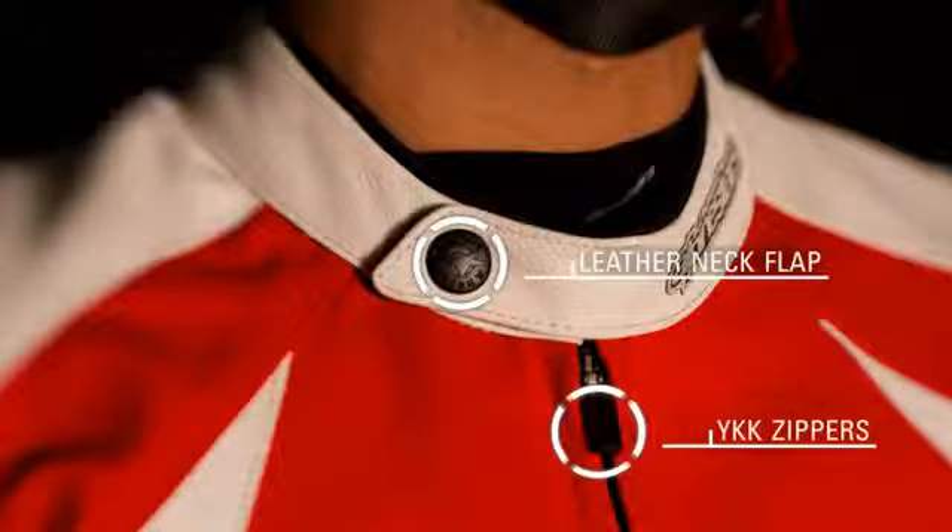YKK zippers and a stylish leather neck flap with a snap button ensure secure closure at all times.